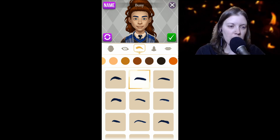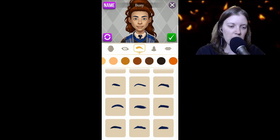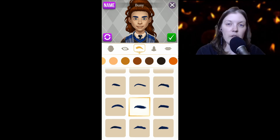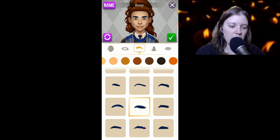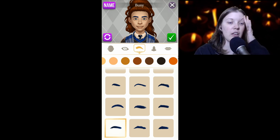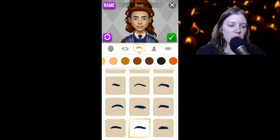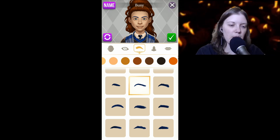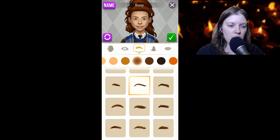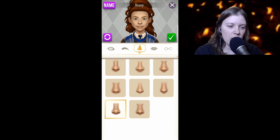My eyebrows aren't the best but that's okay — I got half of one burned off when I was like 17 with some oven cleaner we were using at the job I worked at, and the hair still grows there sometimes but even if I do that it all falls out, so I constantly look super lopsided. Oh wait, I need to change the color of that — a little bit darker.